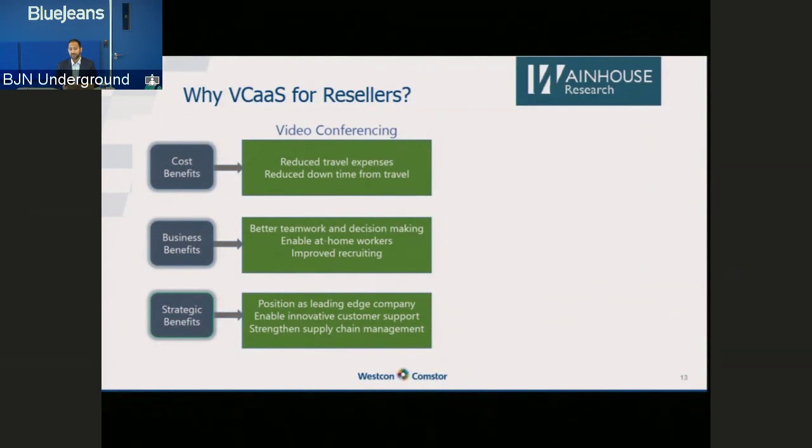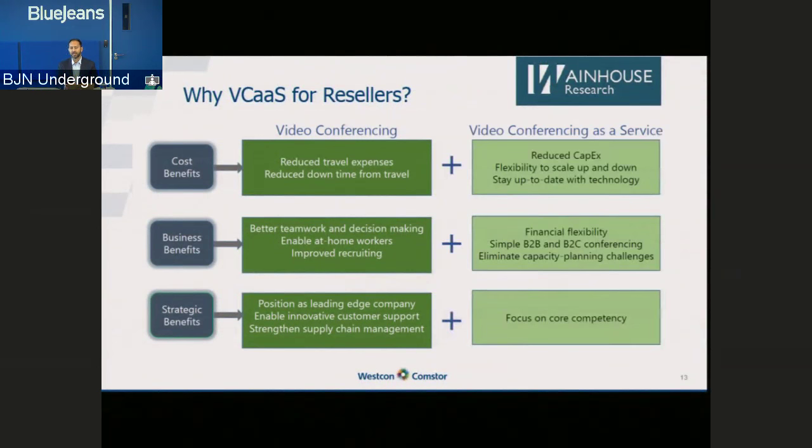We all understand why video conferencing is good. Wayne House Research talks about cost benefits, business benefits, and strategic benefits of video. But why video conferencing as a service? Why is that more important than just selling infrastructure and endpoints? Well, it reduces the initial capex, meaning organizations can spend more on enabling endpoints across all their global locations. Then there's financial flexibility — it moves things from a one-time cost to a recurring opex cost, and allows organizations to focus on their core competencies rather than managing infrastructure.